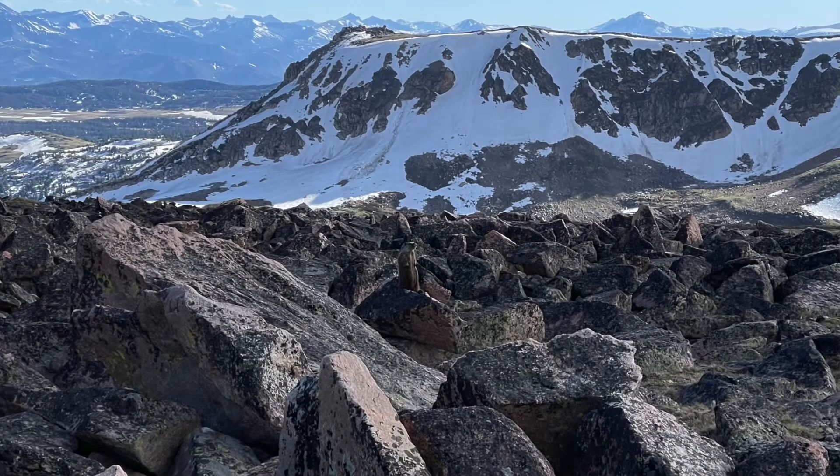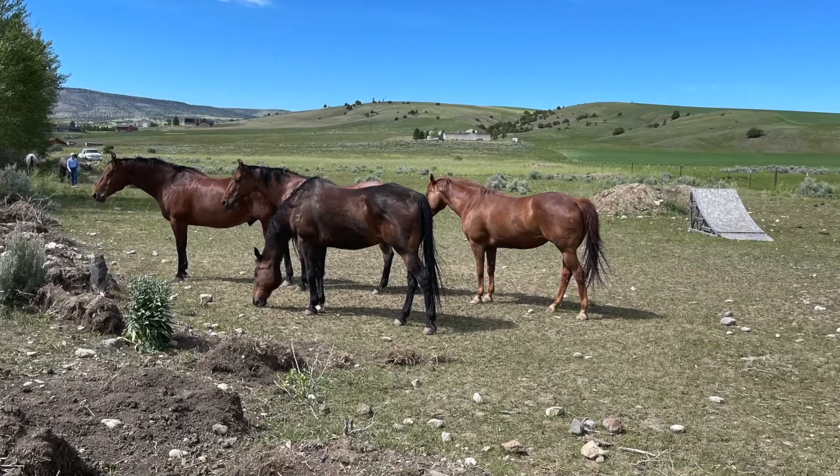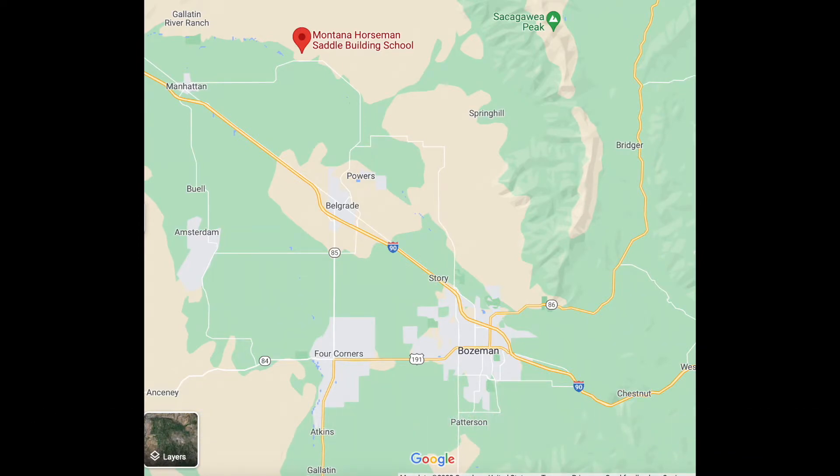The school is located outside of Belgrade, Montana, right in the heart of the Gallatin Valley — an extremely beautiful location with snow-capped mountains everywhere. Belgrade is about 10 minutes away and has pretty much what you need: Albertsons, large truck stops, a few stores and restaurants. Bozeman, Montana is about 25 to 30 minutes away and is a much larger town. It's growing very big, prices have gone up, but the town is nice with a lot of restaurants and shopping. You can enjoy yourself on days off or after class since you get out in the early afternoon.